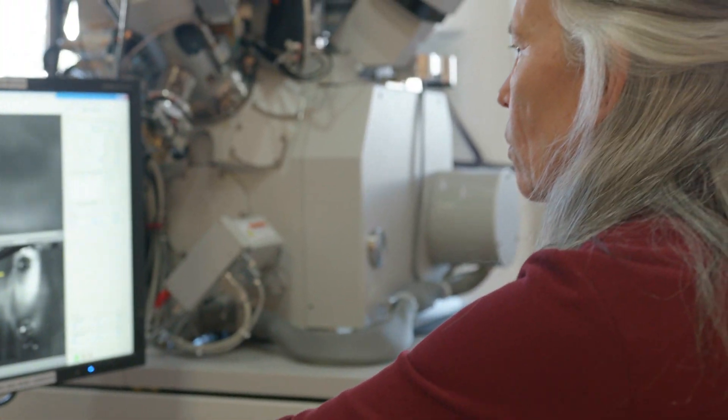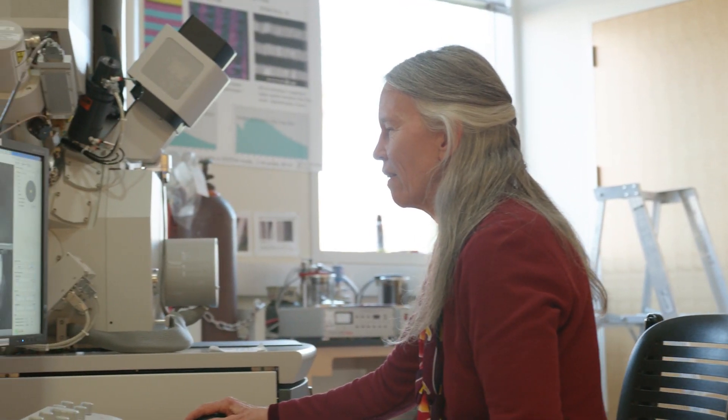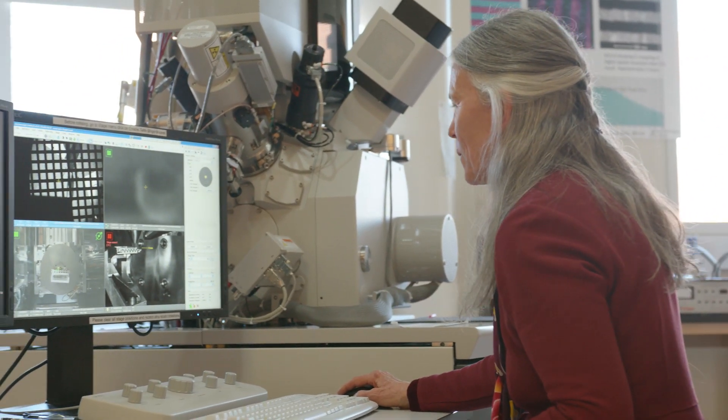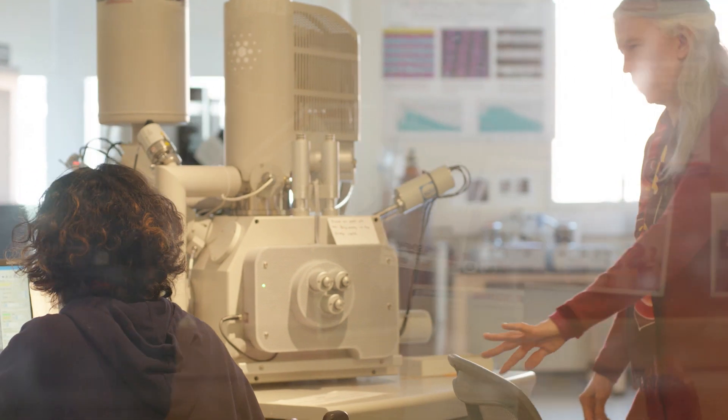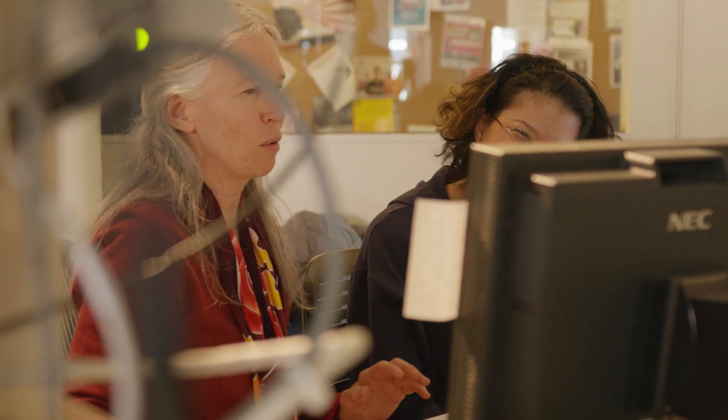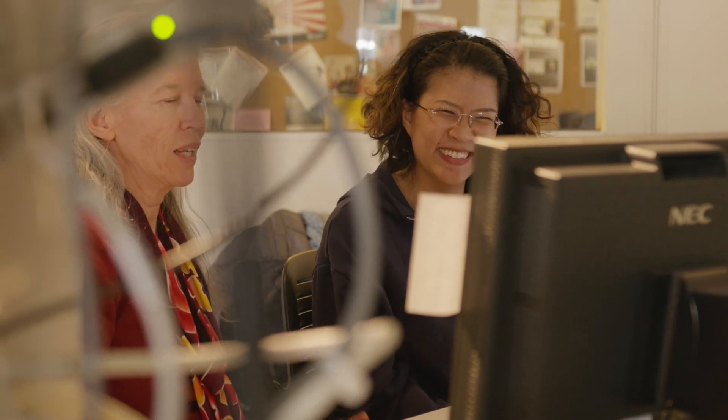The thing that motivates me about coming to work every day is the potential of seeing something I've never seen before, because almost every day I see something or I meet a student that's doing something I've never heard about, and I get to learn. So every day is a learning event for me in this lab.